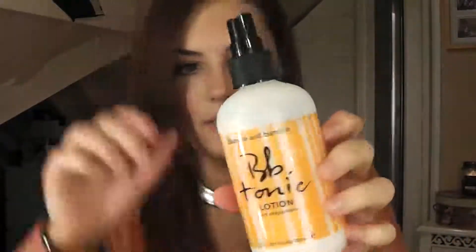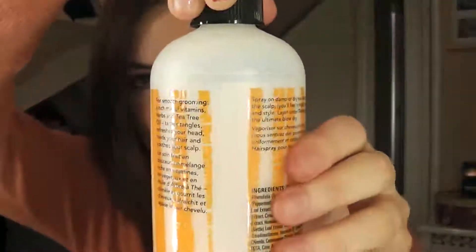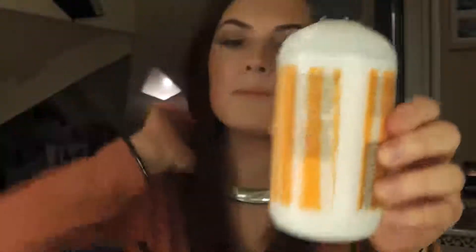When I wash my hair, I normally prep it with a BB Tonic. This is pretty much vitamins for your scalp — it's good if you want thicker hair. It's got a rich mix of vitamins, herbs and tea tree oil that tames, detangles and refreshes your head, feeds your scalp and soothes your hair. It does not run out fast — I've had this for about two months now and it's really still going. I would definitely recommend that if you haven't tried it already.